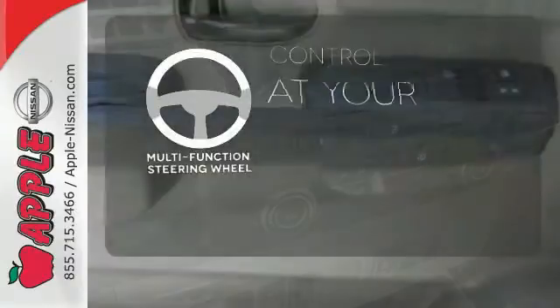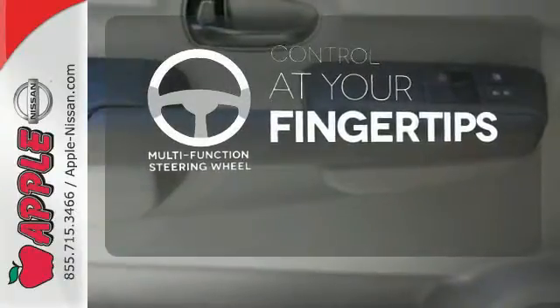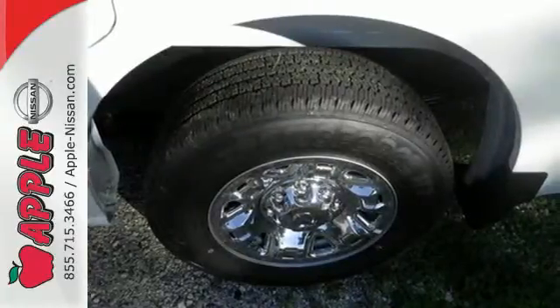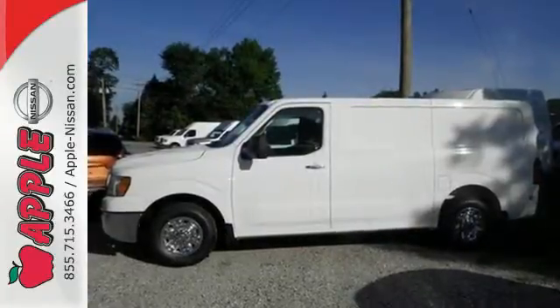A multifunction steering wheel puts control at your fingertips. Avoid scraping snow and ice with heated mirrors. Heavy duty to the core. Take this Nissan for a drive and put it to work for you.